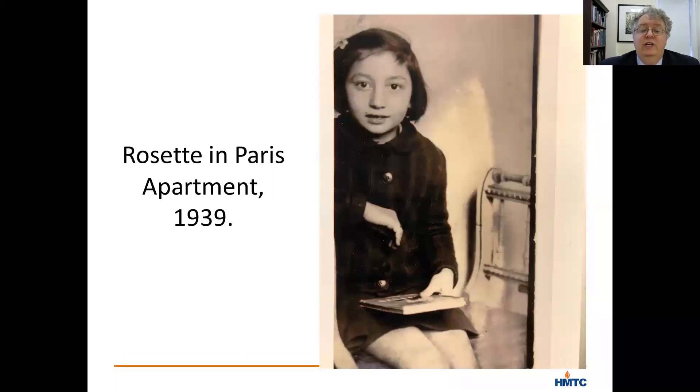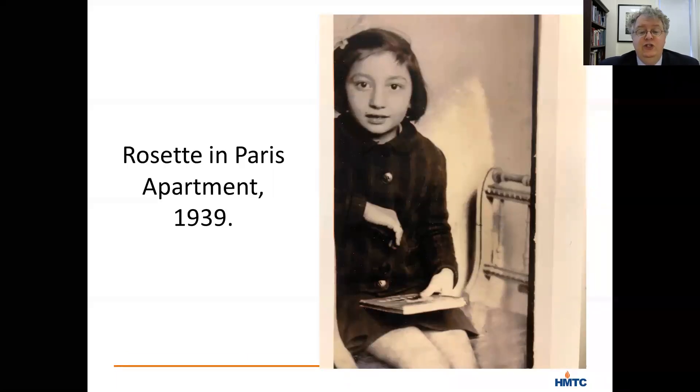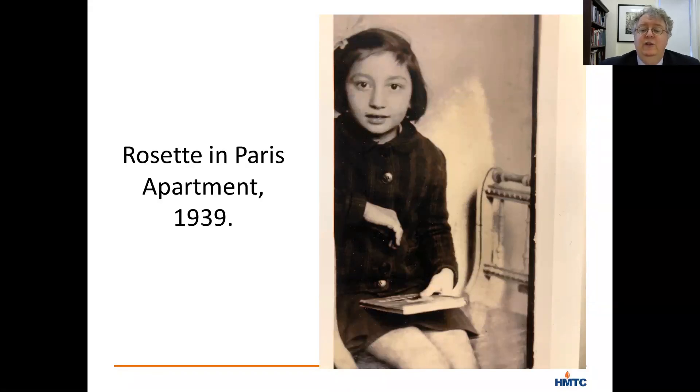Rosette's parents were initially hesitant to send Rosette away, given that she was only eight years old in 1940. This is a photo from 1939, so she's seven here, but the family thought she was too young to be sent away. Luckily, her father, with his skills as a furrier, was requisitioned by the Gestapo to start making coats for the German military as they prepared for the winter offensive into Russia. The fact that his work was needed gave Shama and Dora a sense of security.